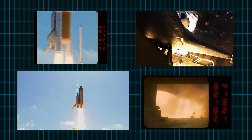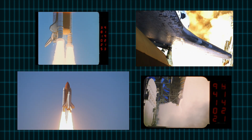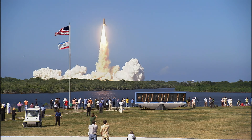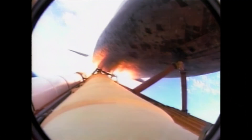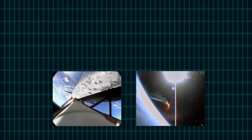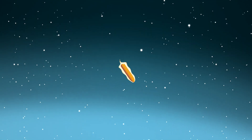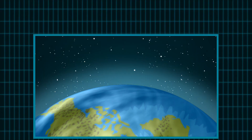Discovery, go at throttle up. To infinity and beyond! One to two minutes after the shuttle takes off, the rockets separate. Six minutes later, the external tank detaches and burns up in the Earth's atmosphere, while the orbiter continues into space.